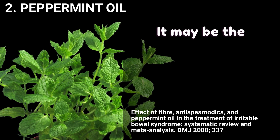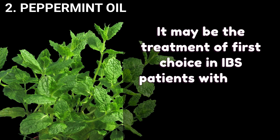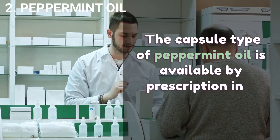Peppermint oil may be the treatment of first choice in IBS patients with non-serious constipation or diarrhea. The enteric-coated type of peppermint oil is available by prescription in a pharmacy.